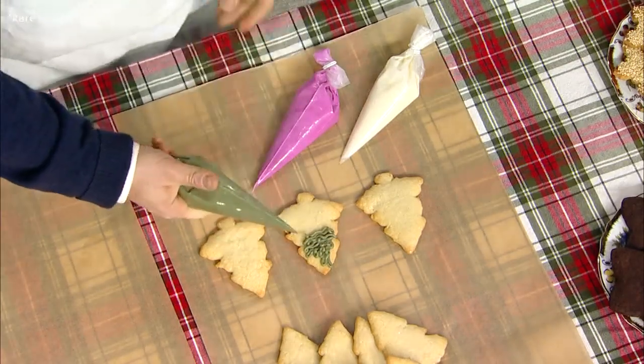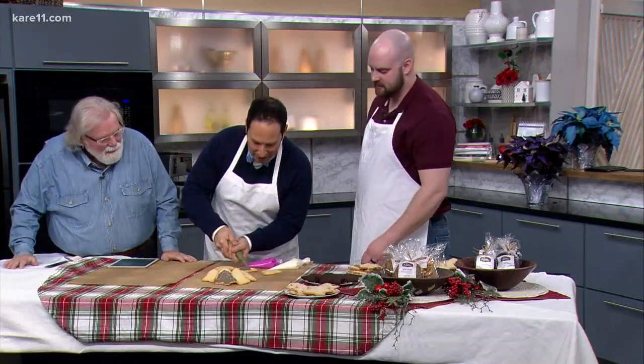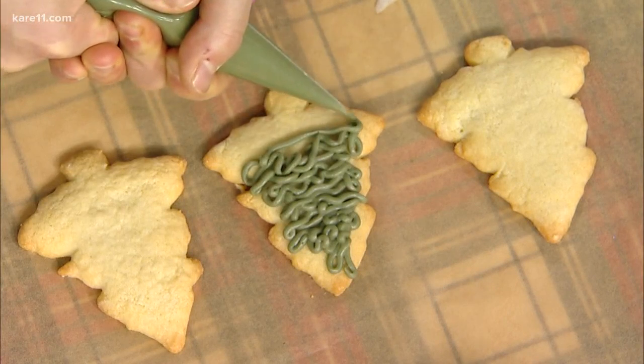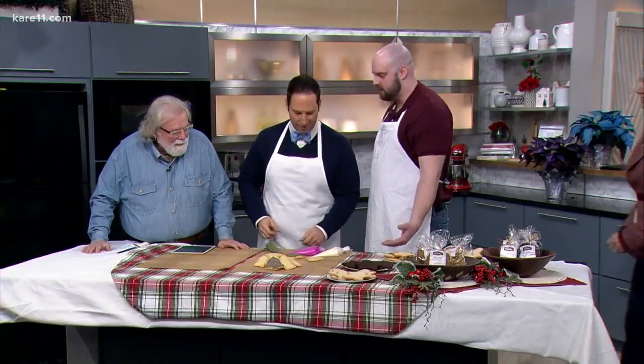Not that. He's got squiggles. But that's the way it looks. Every tree is different. It looks good. It's coming together — or maybe not coming together. So now we have our tree. We've got to decorate a little bit. How do you decorate your trees? With icing.